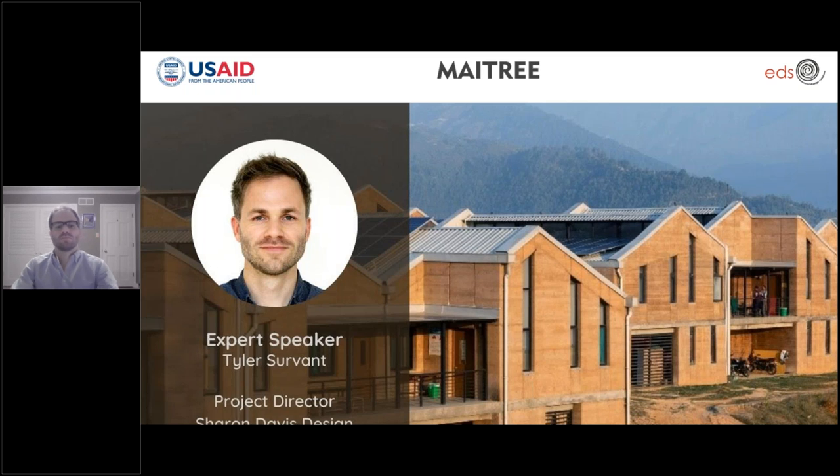Without further ado, I welcome you, Tyler, to this webinar. Tyler is joining us from Kentucky in the U.S. It's 7:30 a.m. for him. We really look forward to learning more about the project.